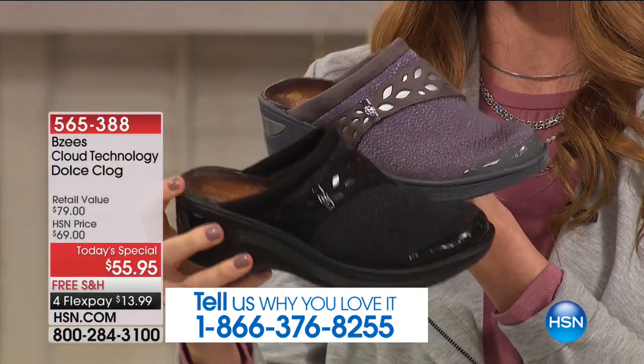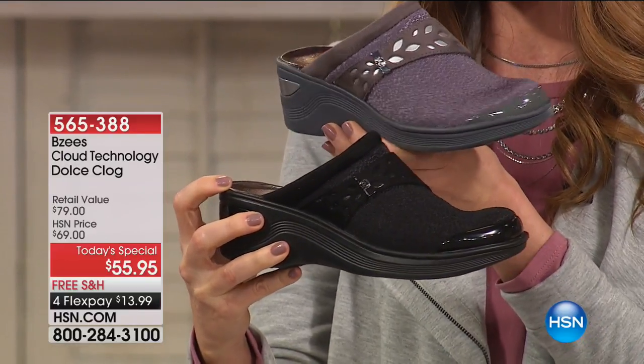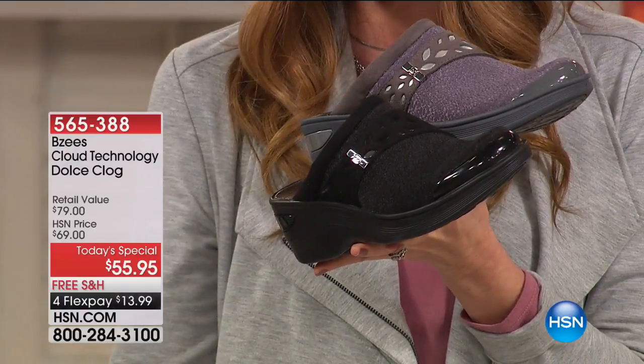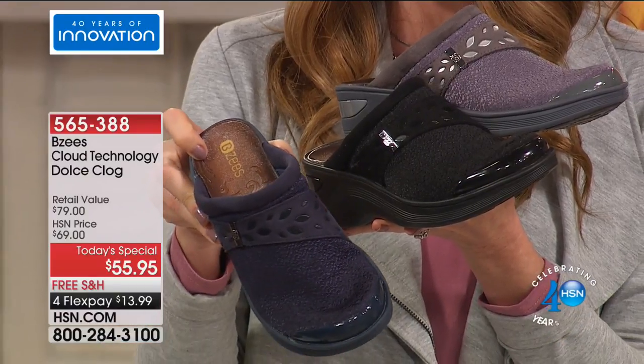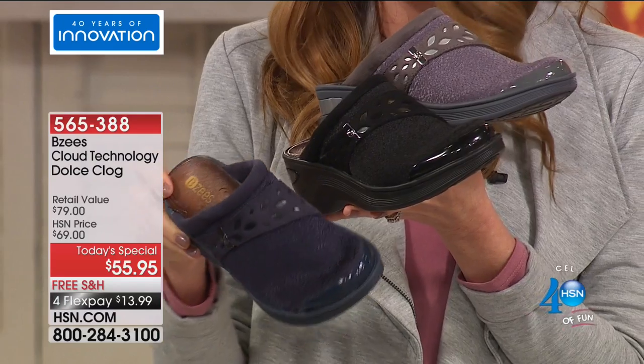You're definitely going to want to get in on these. That's the gray. There's the black, which also comes in that beautiful textured fabric — textured stretch fabric. And the other one that's textured stretch is the navy, which is gorgeous, rich navy — perfect for all of your fall colors. Goes great with wines and deep denims.